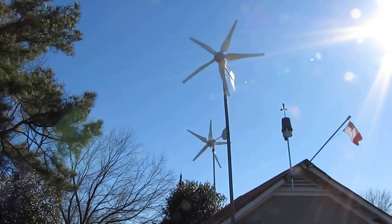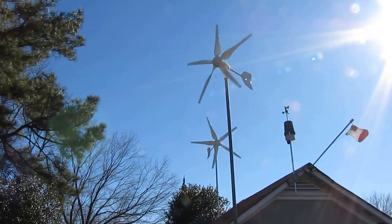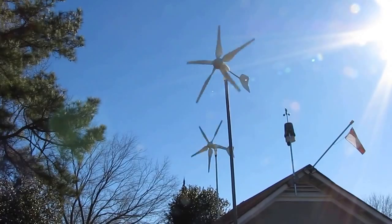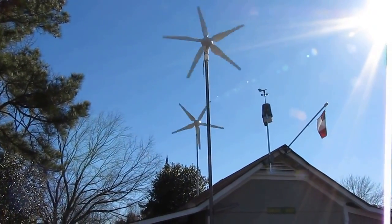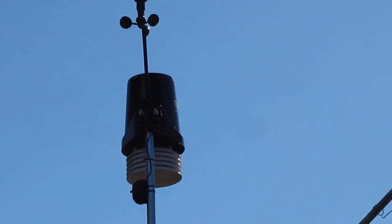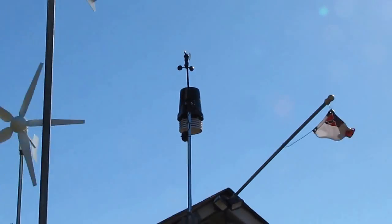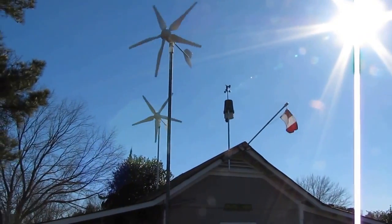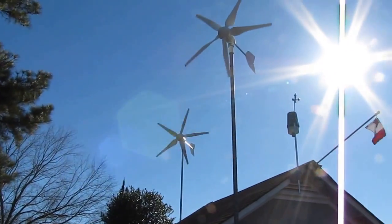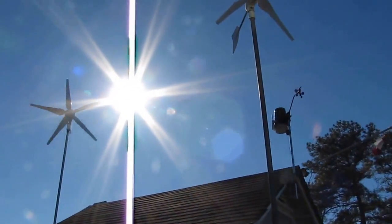They're doing a heck of a job. The tips of the blades are like 20 feet. There's my Davis Vantage Pro 2 weather center suite I just put up. It's an awesome day to make power — I've seen over 3,000 watts on my system today.